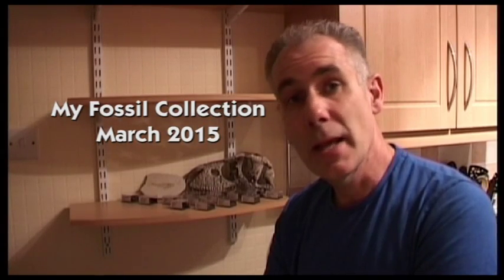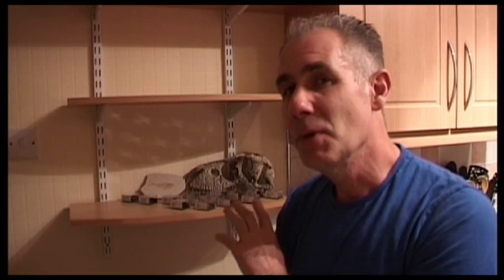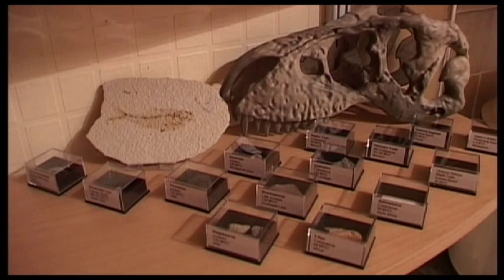One of the things I like to do is collect things. Some of my collections are quite vast — my science fiction collection — but this collection is very tiny and very modest, and I quite like it. It's my fossil collection, and I'm going to spend a couple of minutes showing you around it.